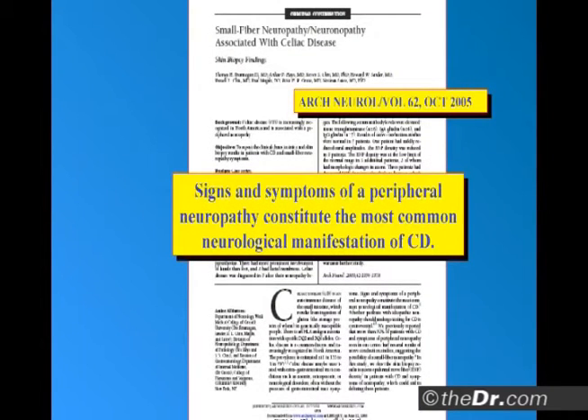Signs and symptoms of peripheral neuropathy constitute the most common neurological manifestation of celiac. Let's just try something — how many have numbness and tingling on occasion somewhere in their body? Show of hands, please. Look around the room. That's really something. It's the most common neurological symptom of celiac disease. Most common.